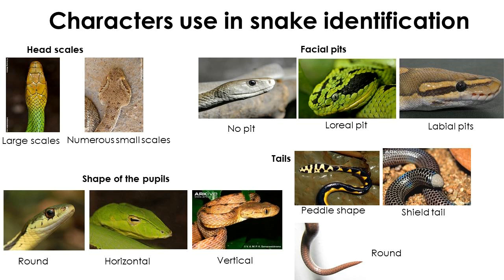Location of various pits on the head is important in snake identification. In most snakes, there is no additional pit between the eye and nostril. Some vipers have a deep pit between the eye and nostril called the loreal pit, which is unique to pit vipers. Among Sri Lankan snakes, only the hump-nosed viper and green pit viper have this character.